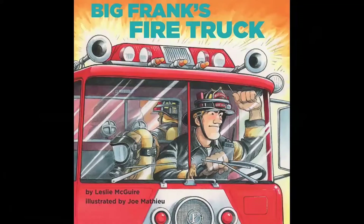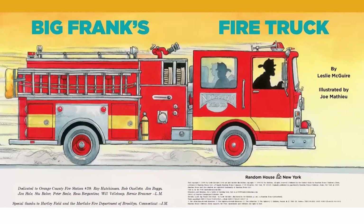Hello, boys and girls. I'm Dirk Klingman with the Grand Junction Fire Department. Today we are going to read Big Frank's Fire Truck, written by Leslie McGuire. And my favorite part, the illustrations by Joe Mathieu. I think the illustrations are just fantastic in this book and really show you a lot of neat stuff about the fire department. So let's dive in.